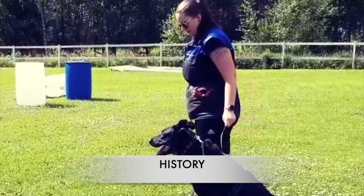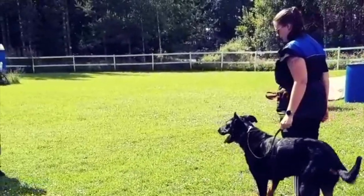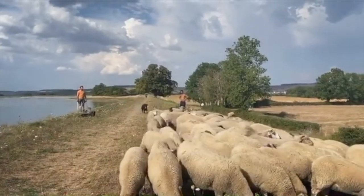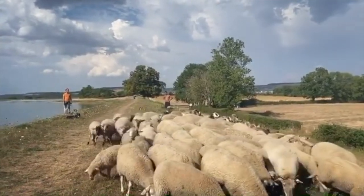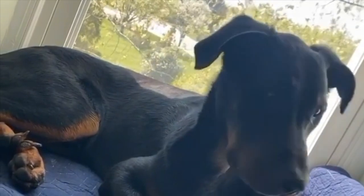This amazing French breed dates as far back as the late 1500s and originated from the areas surrounding Paris known as La Beaus. The Beaus sheepdog is the largest of all the sheepdogs in France and were bred to be general purpose farm dogs, primarily with the responsibility of herding and protecting sheep and cattle and also protecting the family.